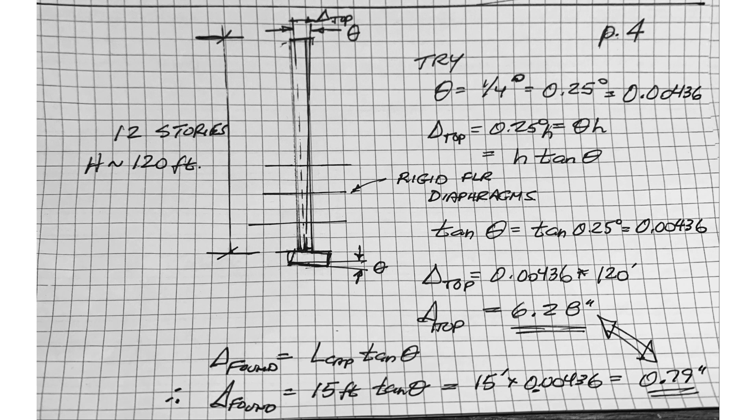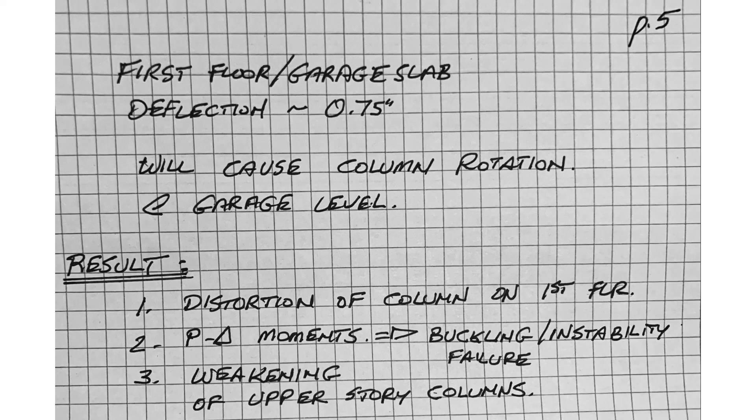We do have rigid diaphragms and many bracing elements preventing that from happening fully. However, it puts tremendous strain on that first-story column, because if its base is rotating it will cause all kinds of secondary stresses to develop in that first-story column — secondary stresses it was not designed for and not considered in the original design process. Even modest deflections will cause column rotation at the garage level, distortion of the column on the first floor, aggravate P-delta moments, potentially leading to buckling and instability failure, and weakening the upper-story columns.